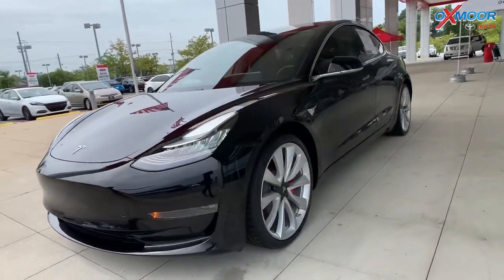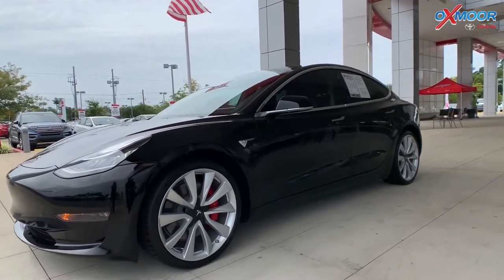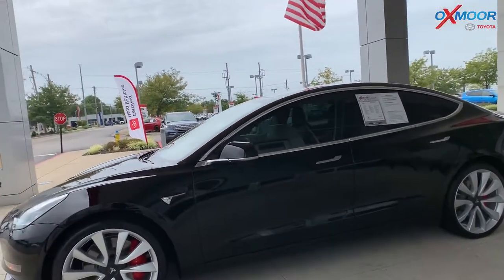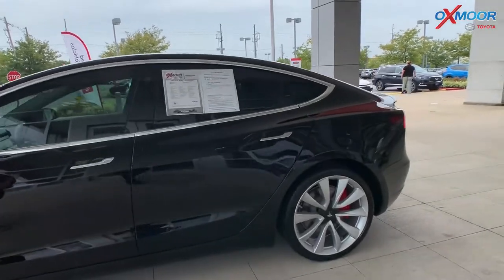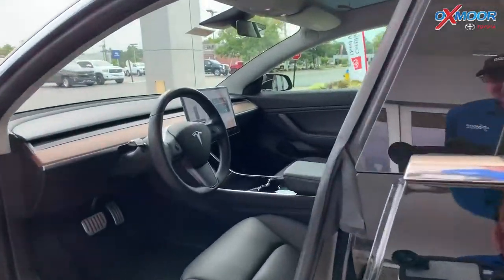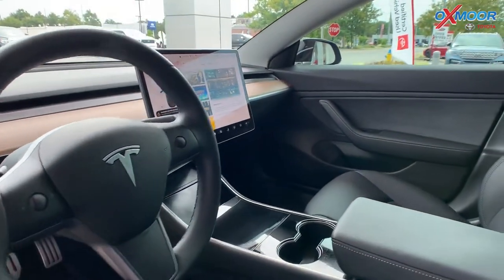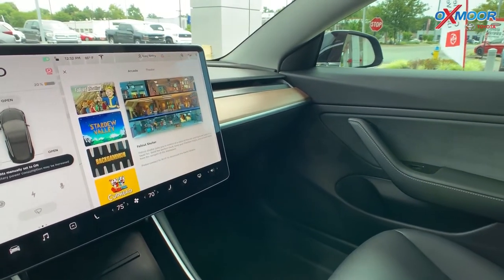This one actually does have the navigation system. There is the premium audio — this vehicle has 15 speakers, so the sound is going to be amazing. There is the memory seating, keyless entry. You just saw me open that door. There's a rear parking camera.